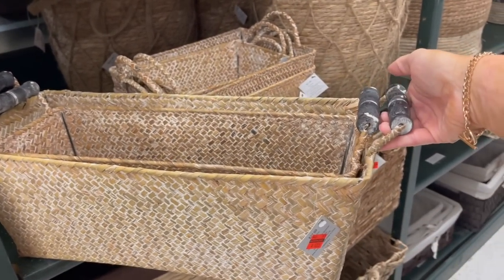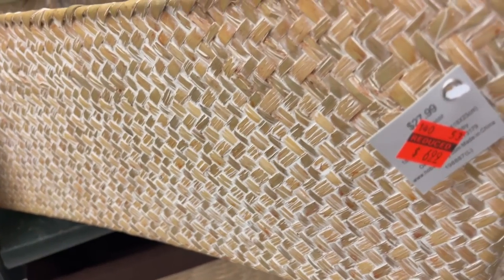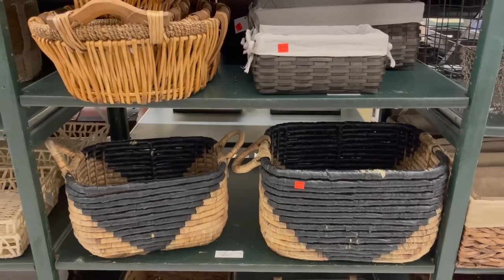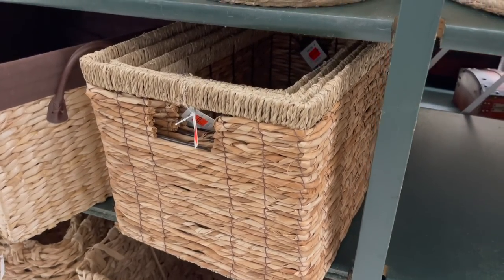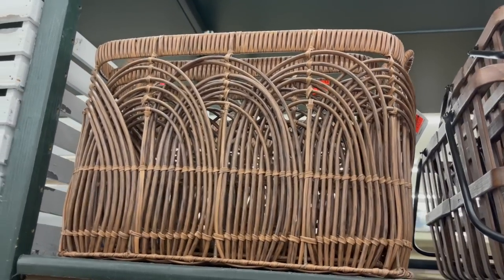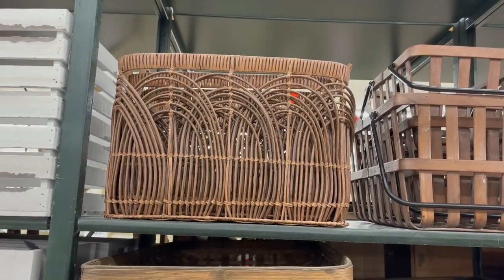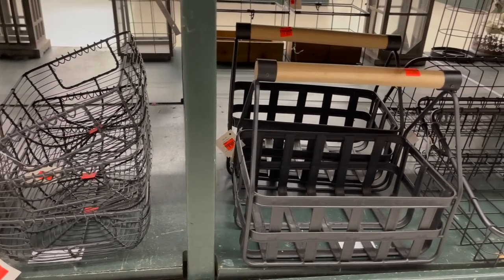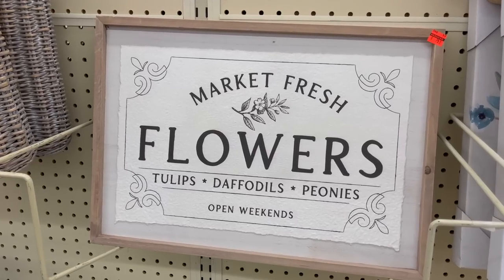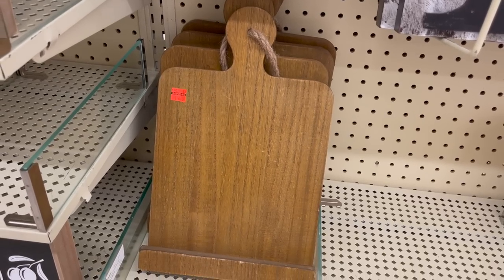They had orange tag clearance items all throughout the store. First are these baskets — so many different styles, designs, and sizes. All the baskets had such great deals; they were over 50%, 60%, and 75% off. Definitely check out the basket section if you're in the market for some.